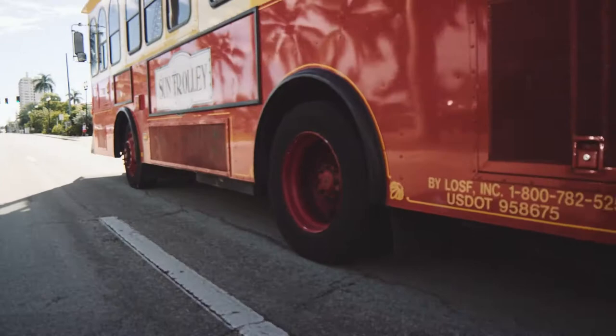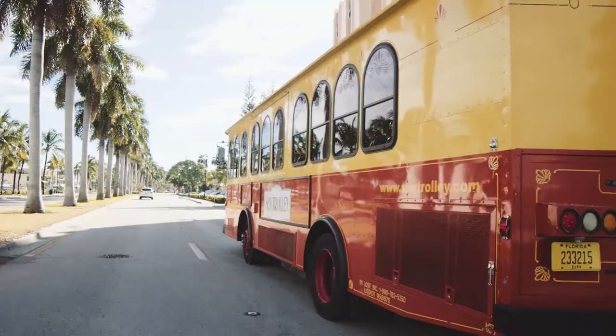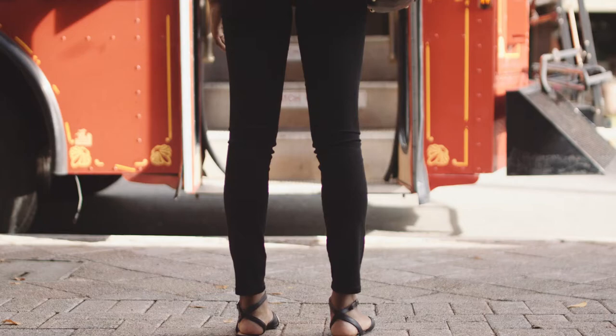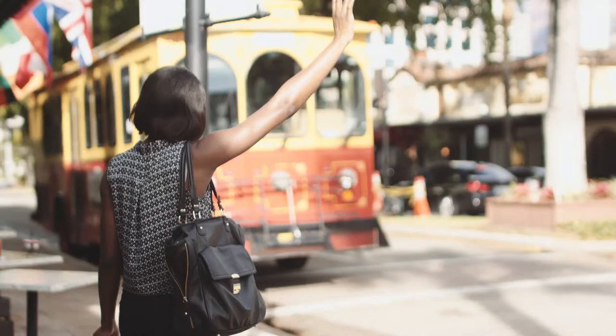Visit suntrolley.com to get schedule and route information, and don't forget to download our free Sun Trolley tracker app, stand in a safe location, and wave and ride. It's that easy!